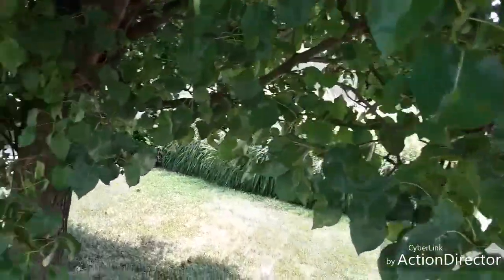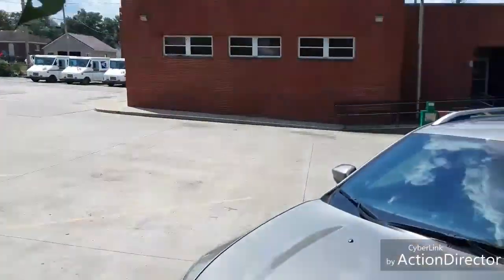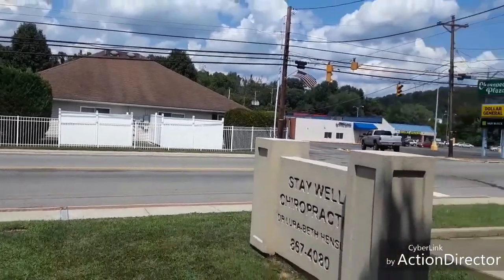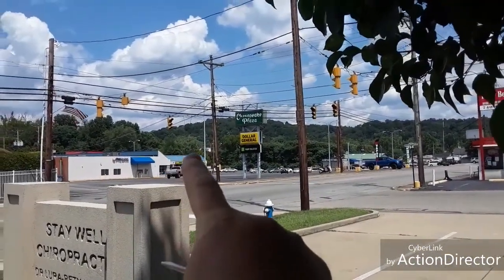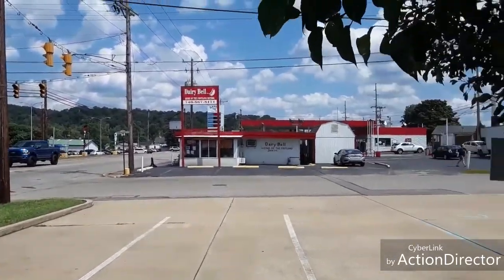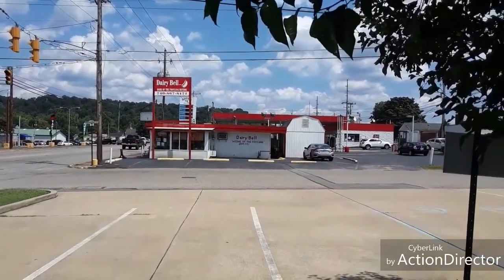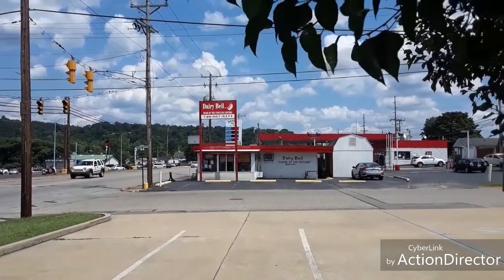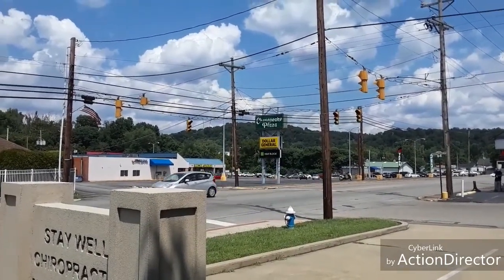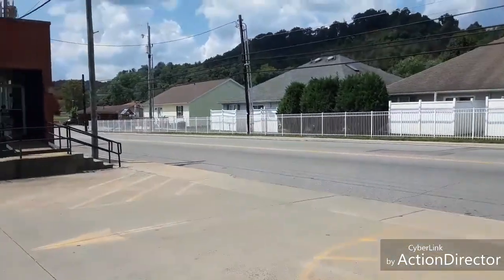Hello everybody, this is part two of the IGA review. I'm actually here at my post office checking my post office box, right across from the Chesapeake post office. Over there you can see a Dollar General. On the left side, along that way, past the banks in the plaza, that's the IGA store. It's kind of like a mom-and-pop shop — they've got the dairy and the prices are decent but can be pricey.